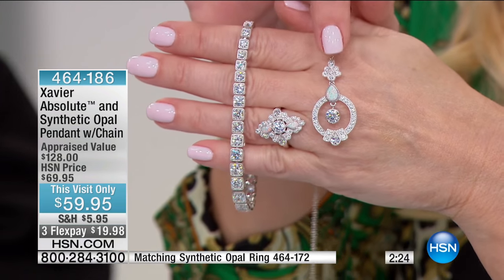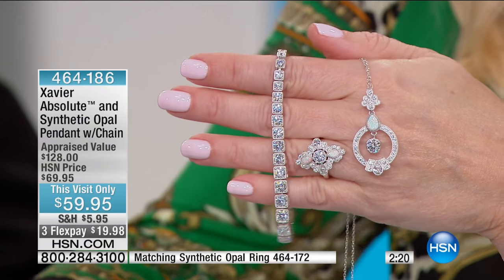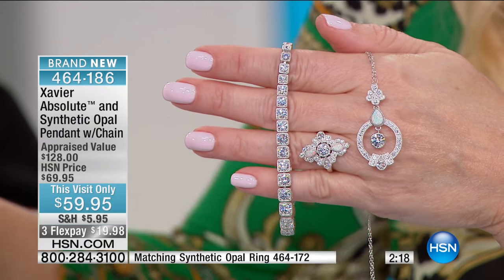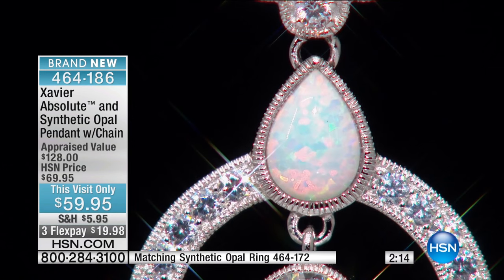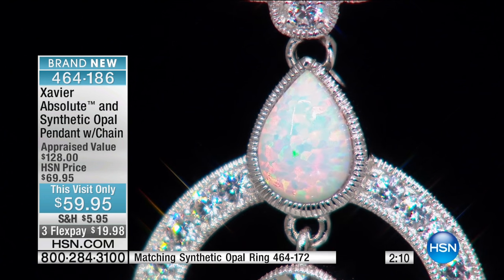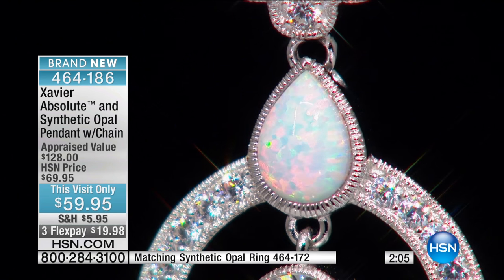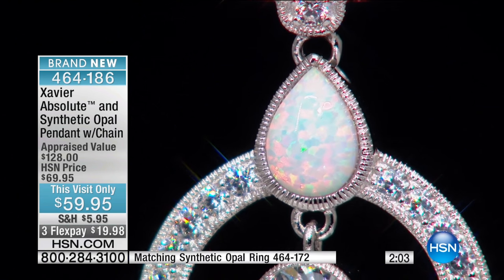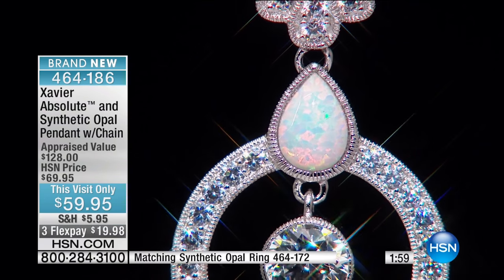$59.95 for beautiful synthetic opal. It looks like the world's finest opal. And of course, you get the attention to detail in your beautiful absolute. The chain is 18 inches with a two-inch extender. Look at that lovely blue. We go to extra lengths to make sure we choose an opal that goes perfectly with the rest of the Xavier absolute line.